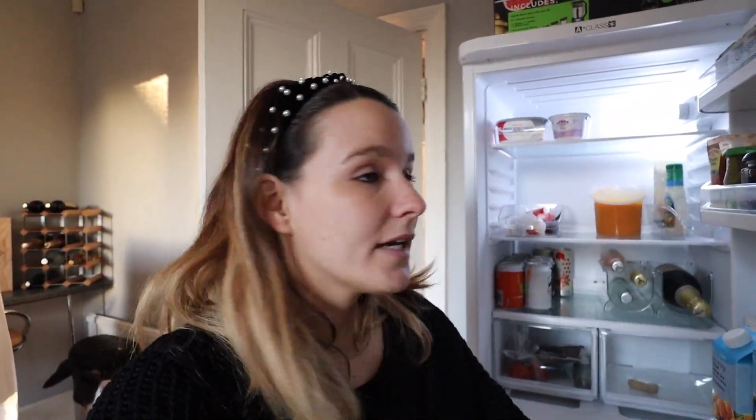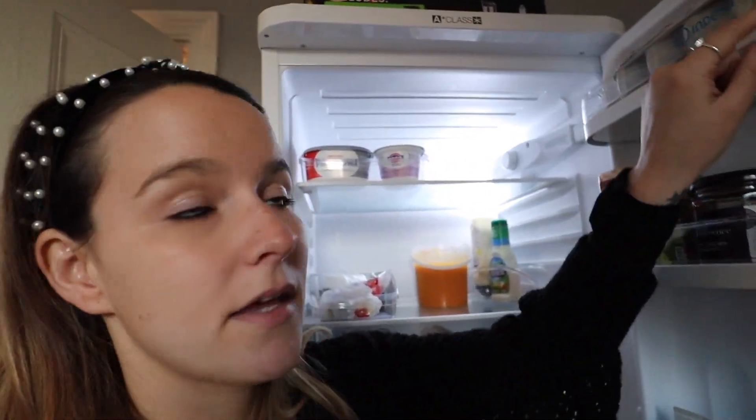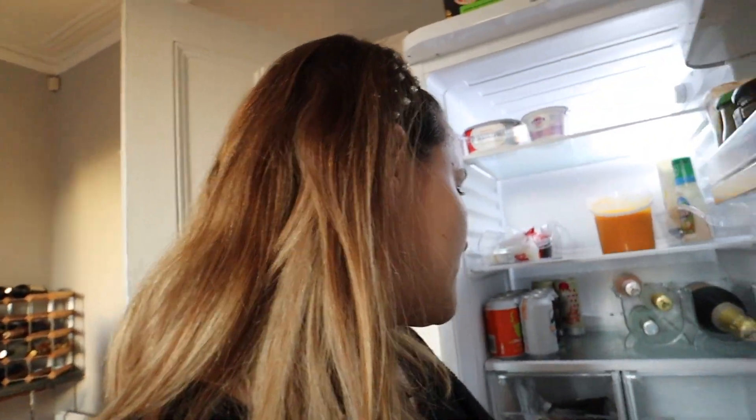I've finished organizing the fridge — it just looks a lot more organized now. It's pretty empty actually, I really need to buy some food! The bins are good for yogurt, cream cheese, and sauces. I love cheese so we always have a lot, so that's going to be a cheese bin. Then down here is already for produce, but yeah — I really need to go shopping.